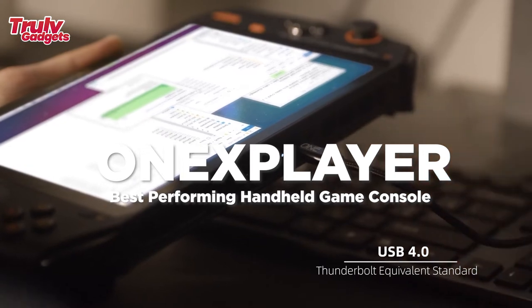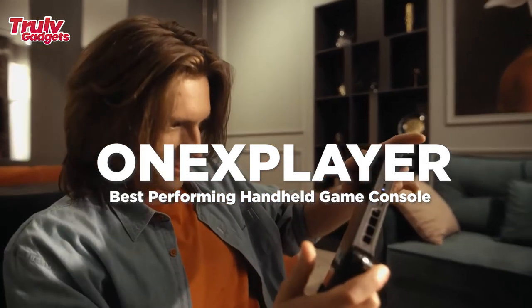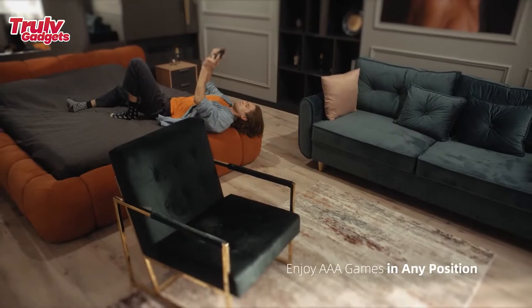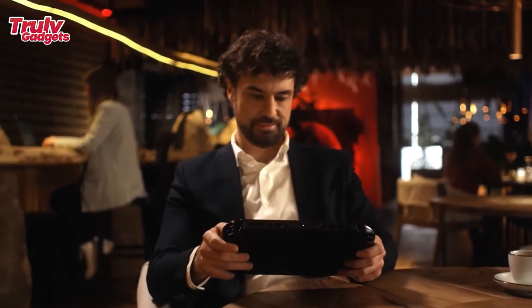One's Player is the best performing handheld game console, featuring a perfect screen size with a larger display and finer resolution. With an 8.4-inch display and 178-degree viewing angle, One's Player matches similar visual quality to those 16-inch gaming laptops in the market.